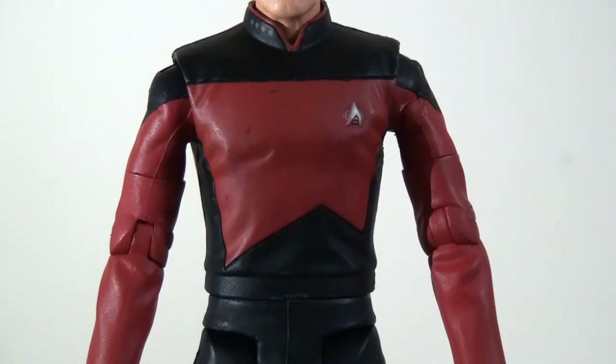They've done a fairly decent job of replicating the costumes, the colours and the textures, so I think this is quite nicely done. One small gripe is that the pips on the collar are painted in rather than sculpted, which is a bit disappointing.